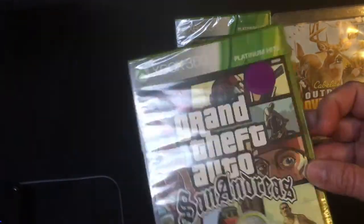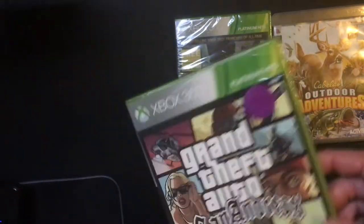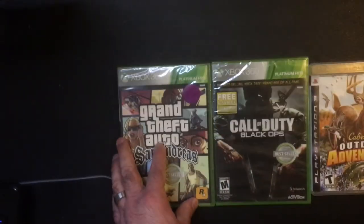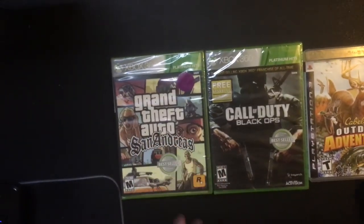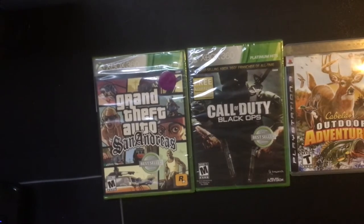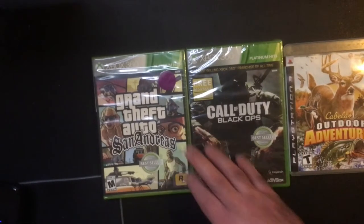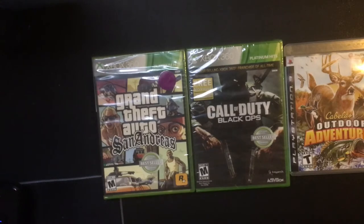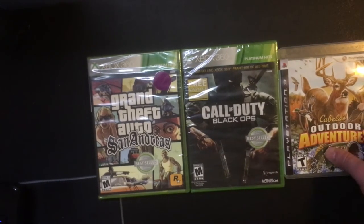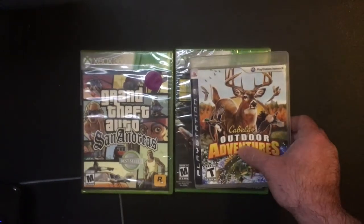Not sure what that purple circle means — I think it's how they do their deals at the store, like certain colors will be on sale. Anyway, not a bad pickup for under ten bucks. I'll probably pop these open; I don't think they're worth anything sealed. Not sure 360 titles hold any value right now, but not a bad pickup.